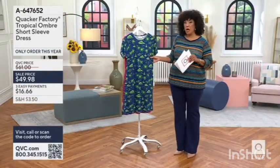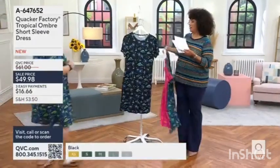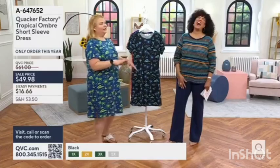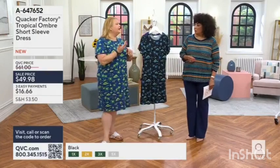It was introduced in June, so it is a new dress for the summer season from Quacker Factory. I know all of our quackers are probably shocked I'm not wearing the black, because that's typically what I go to. It also gives a little extra length when you do that. It's also good if you're wearing it as a beach cover-up.